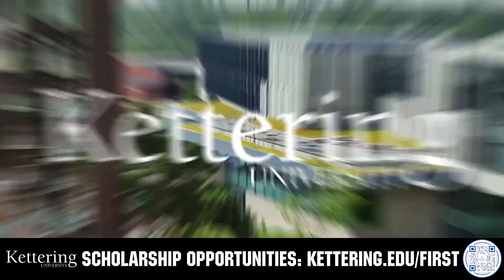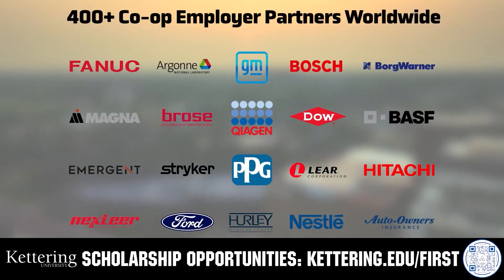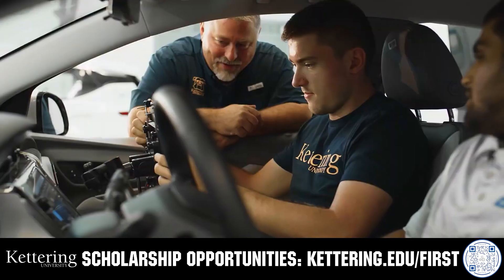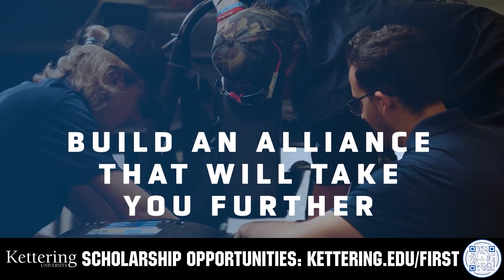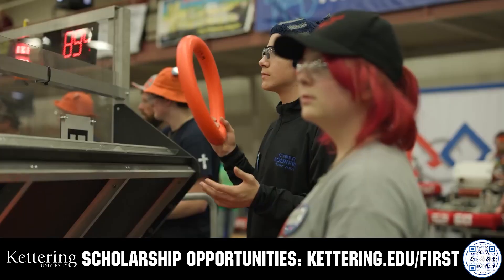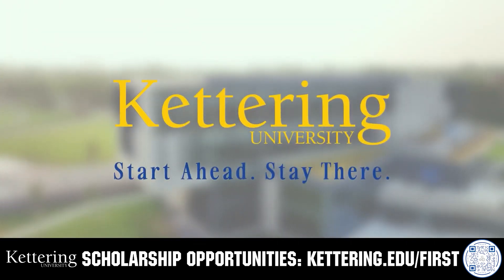For over 100 years, Kettering University has offered a better education, because from day one that education has been built on hands-on co-op learning. Kettering's impressive alumni network includes founders, presidents, CEOs, and front-runners who have a reputation for transforming industries with their resolute leadership. Apply today at kettering.edu/first.